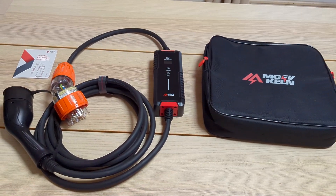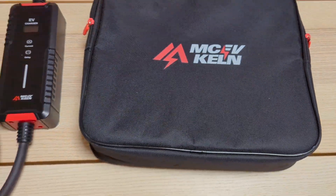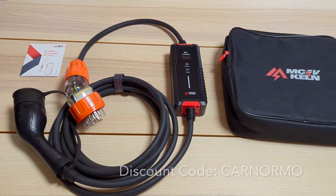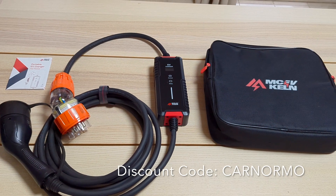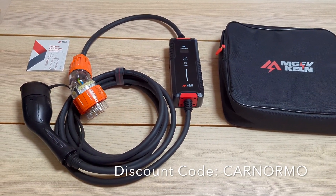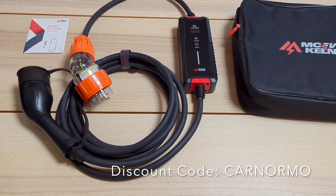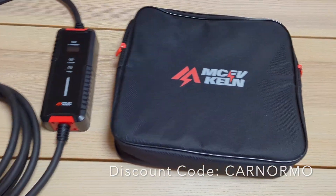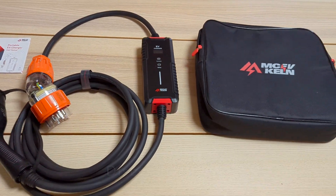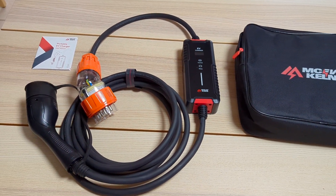Thanks again to Mckelvin for sending us the charger to review. They have an Amazon store and I'll put the link in the description. If you use my discount code I get a small percentage of the sales. Thanks for watching the video — I hope you enjoyed seeing a high-speed charger in action.